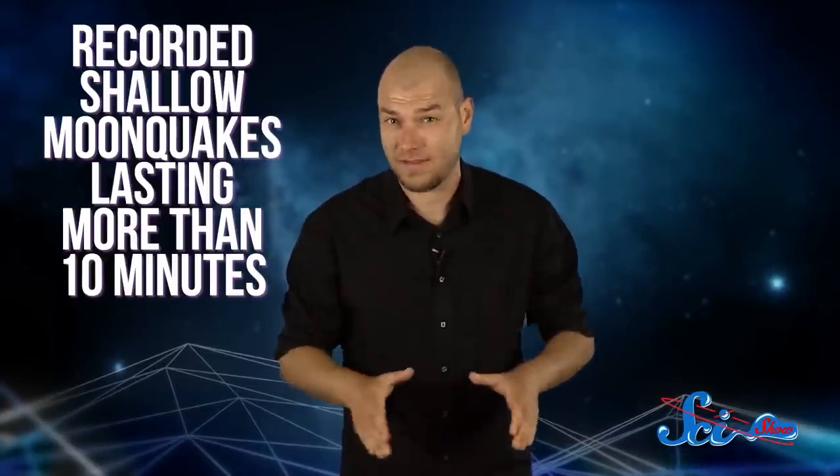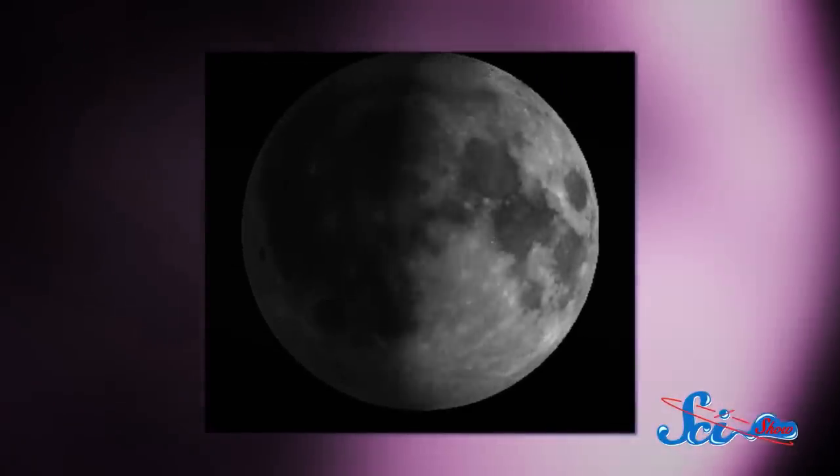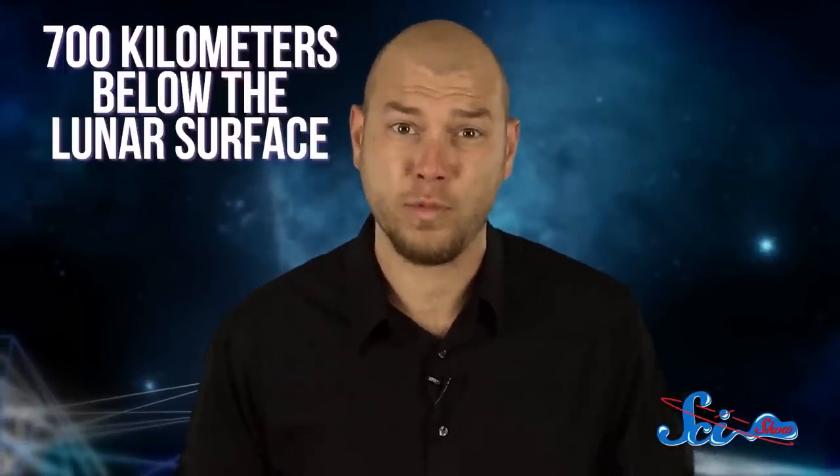Those old Apollo instruments recorded shallow moonquakes lasting more than 10 minutes. Some of these are likely vibrations caused by meteorite impacts. Others are probably thermal quakes, caused by the difference in temperature between the lunar day and night, each of which lasts about two weeks. When sunlight first strikes the Moon's surface, the expansion of that frozen crust can cause seismic activity. But the most common moonquakes appear to be related to the tidal stresses between the Earth and the Moon, and these quakes happen pretty regularly, occurring at great depths — as much as 700 kilometers below the lunar surface.